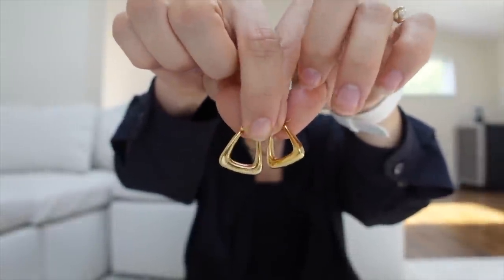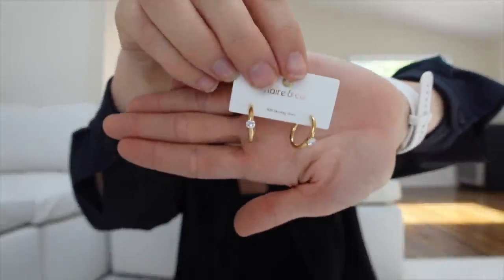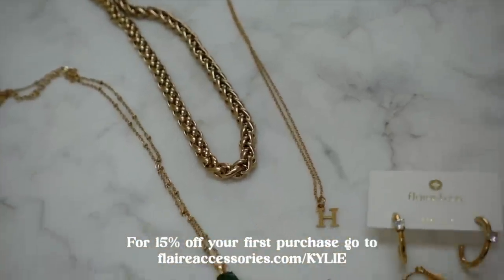The last two things I got were these earrings — I thought they were so stinking cute. I'm trying to switch up from doing a basic hoop every day, so these different shapes are really fun. And then these little hoops with a little diamond accent — I thought these could be cute for my second hole as a nice little touch. If you want to get 15% off your first purchase from Flair and Co, go to flairaccessories.com/kylie and use code KYLIE. Highly recommend — so many cute pieces that are perfect for summer.